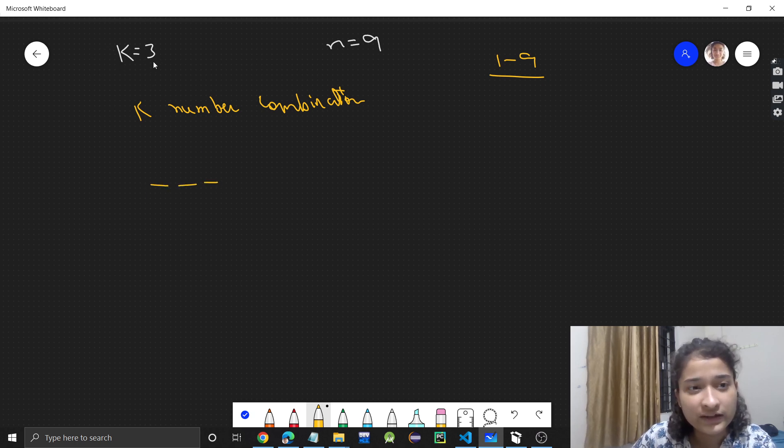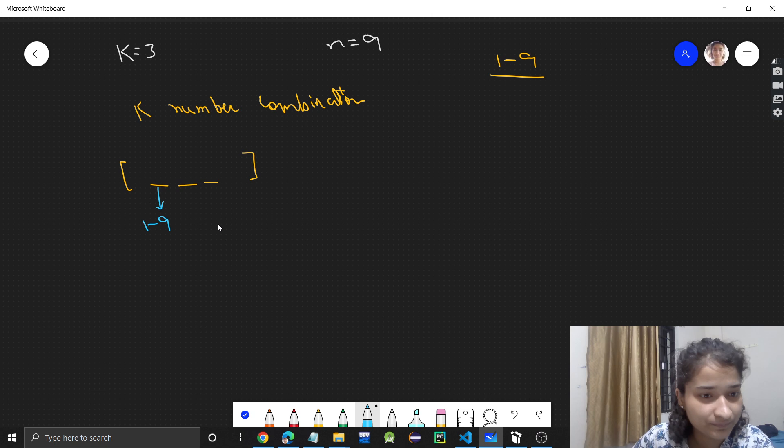Here k is 3, so I am taking this scenario where k equals 3. We have to make a combination of 3 numbers. At the first position, any number from 1 to 9 can come. Similarly, at the second position, any number from 1 to 9 can come. And at the third position, any number from 1 to 9 can come.